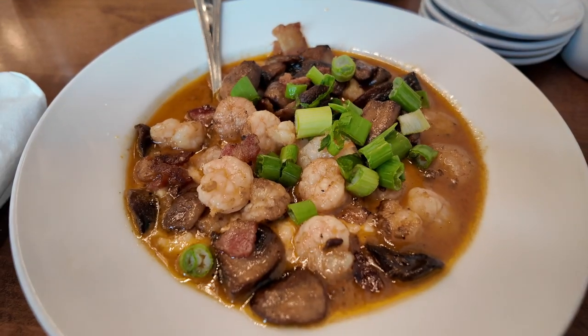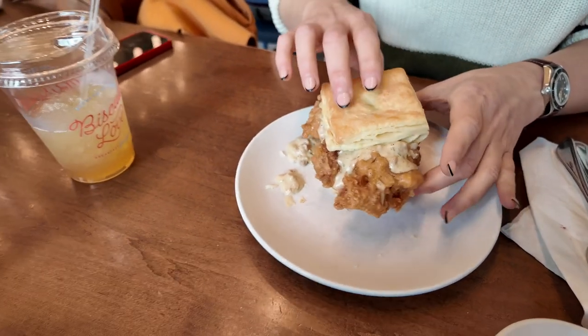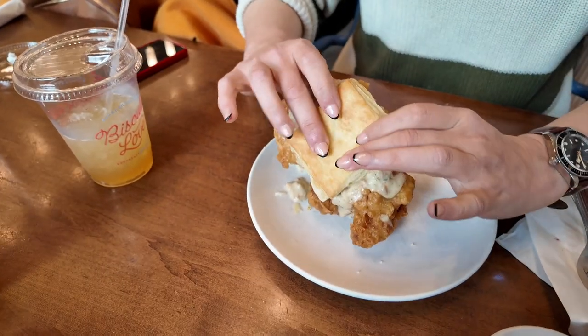For our main order we have got biscuit and fried chicken, and shrimp and grits. So this is shrimp and grits — it smells very much like fish and bacon, but in a good way. Come on, get a bite, you've got this, we believe in you.